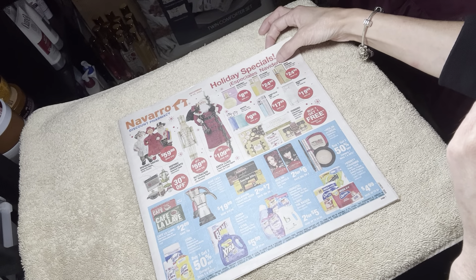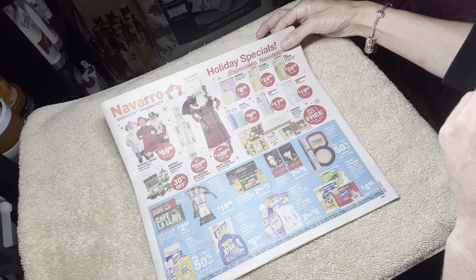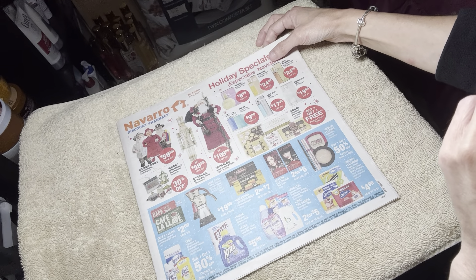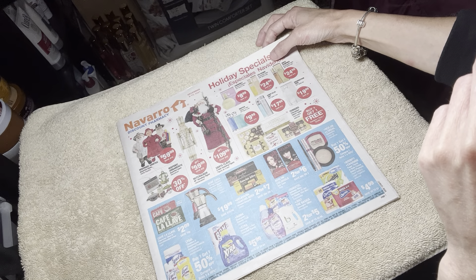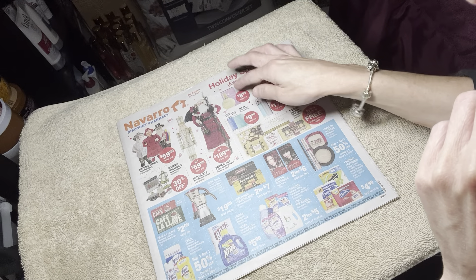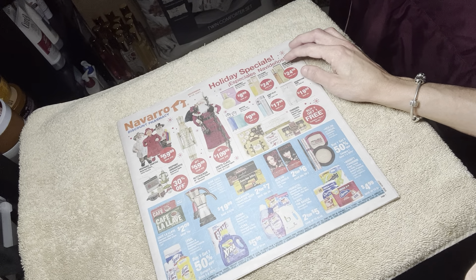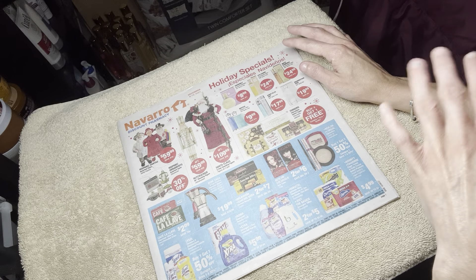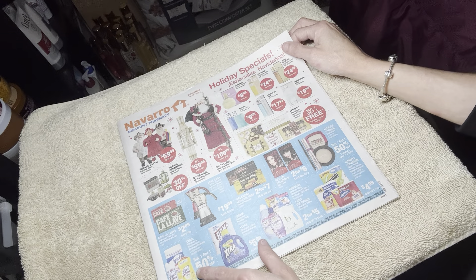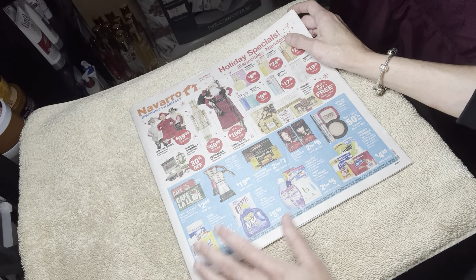I really love White Diamond from Elizabeth Taylor, but I have not tried any of these. The White Diamond is a really nice perfume. Speaking of which, I'm gonna be using that later on today.